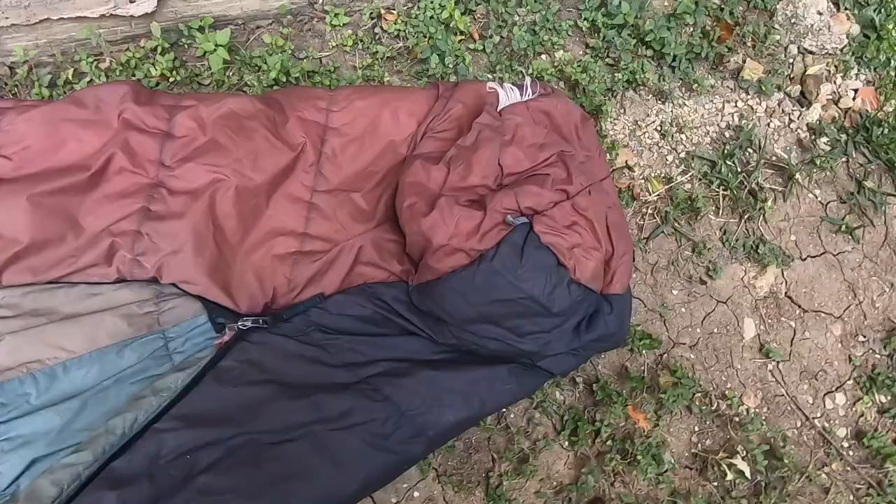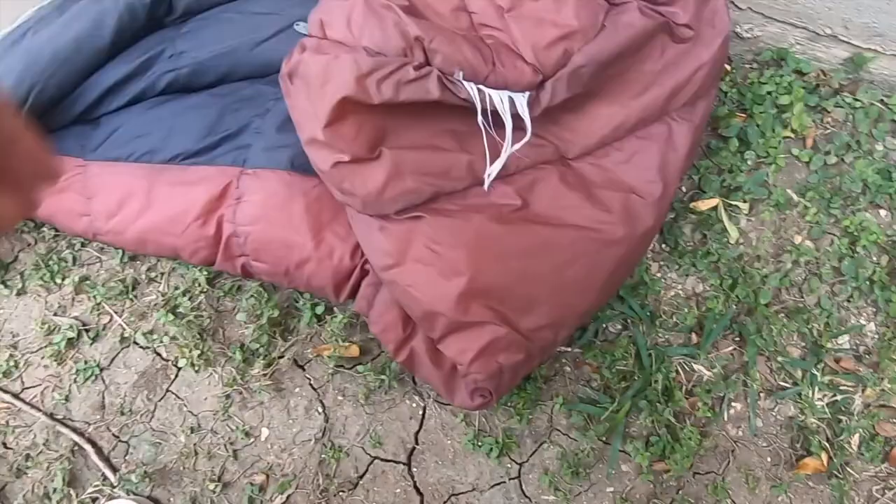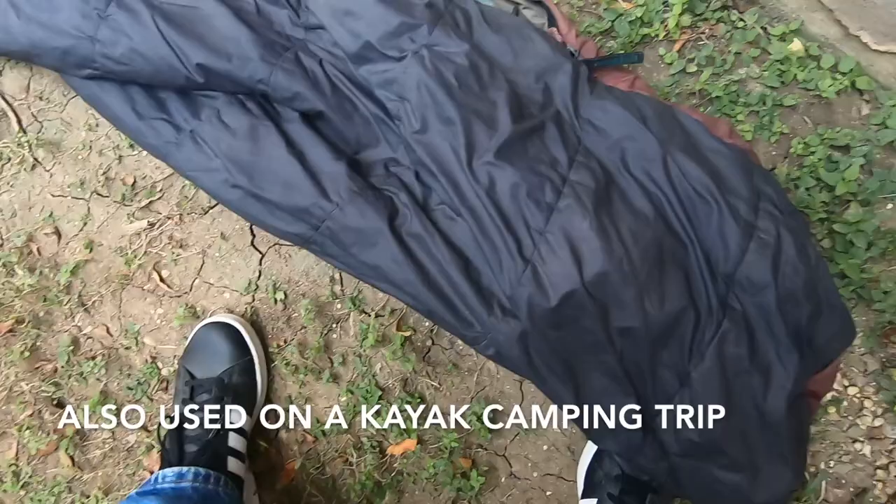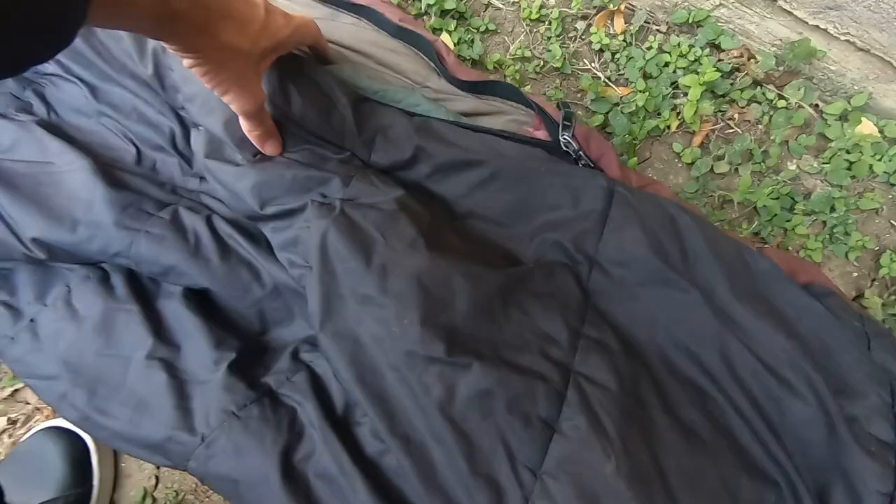Beyond that, yeah, it's old, it's falling apart, but the zipper works. It's almost 30 years old. It's gone on a bike trip for 30 days, it's gone backpacking — it's done a lot.